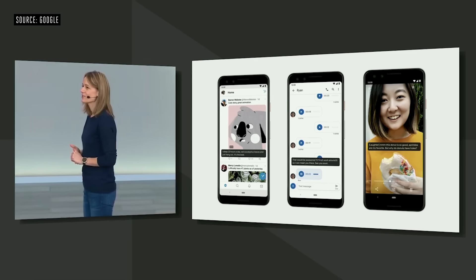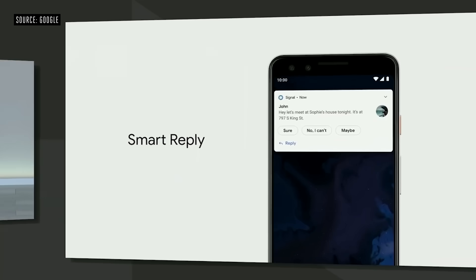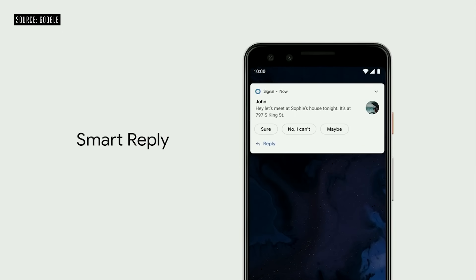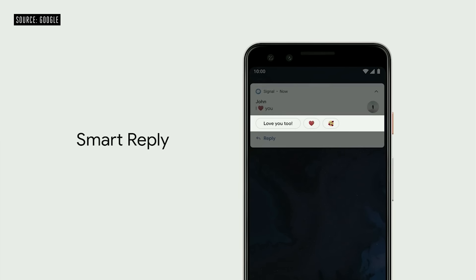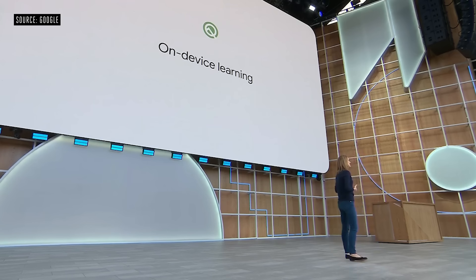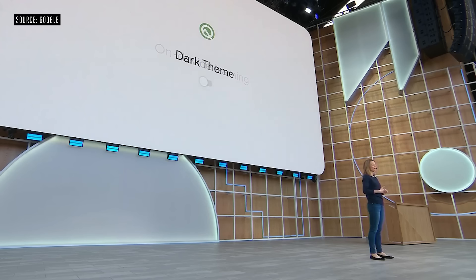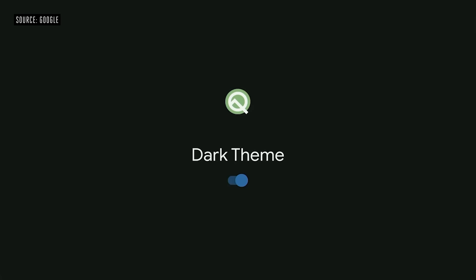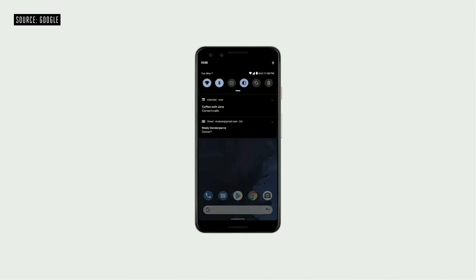The same on-device machine learning powers another useful Q feature: Smart Reply. With Smart Reply, the OS helpfully suggests what you'll type next — it'll predict the text you'll type, even emoji, and it's a huge time saver. This works for all messaging apps in Android. There's one more addition to Android Q that you've been asking about for a while: Dark Theme. You can activate it by using the Quick Tile or by turning on Battery Saver, and it will actually help you save battery.